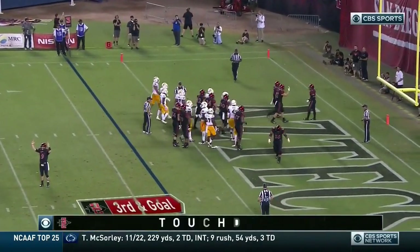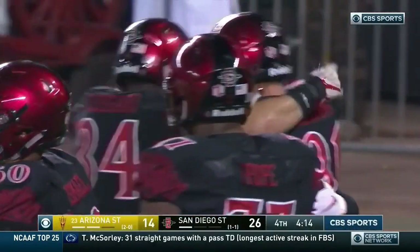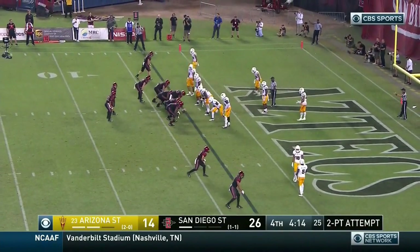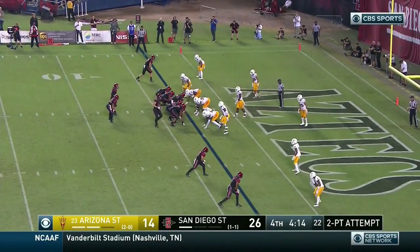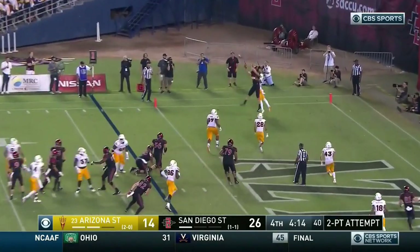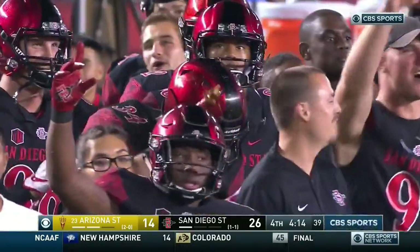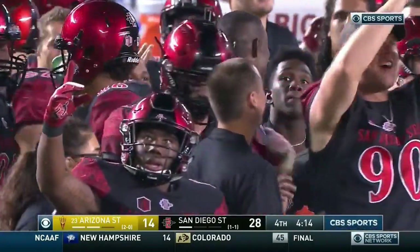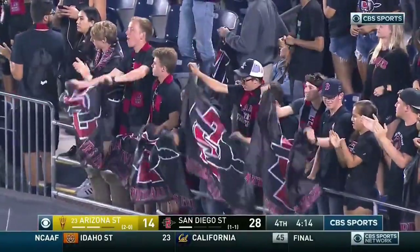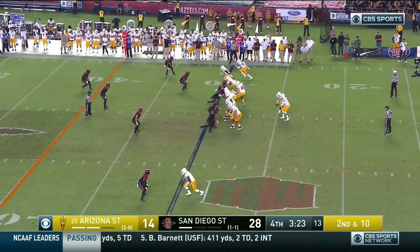That drive — Arizona State has snapped in the second half. Toss it — two more points on the board. Waring holds it in, the two-point conversion is good for San Diego State. It is a two-touchdown lead. With the clock and two touchdowns, San Diego State still has the advantage.